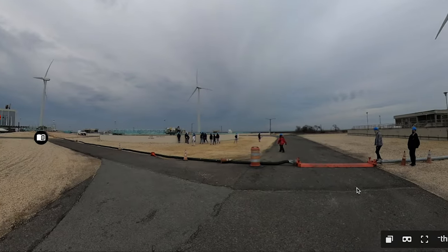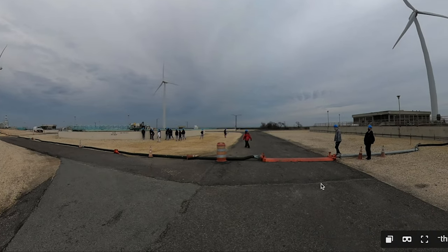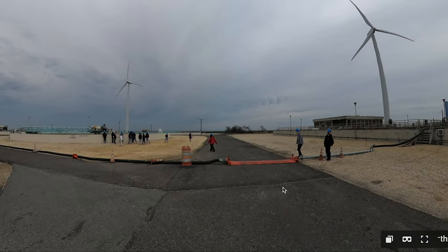Seeing their excitement about it, seeing what great troopers they were with such bad weather going out in the field — having these virtual tours makes it very easy now for me to be able to provide an experience for students, because I can't take them all to Atlantic City, unfortunately.